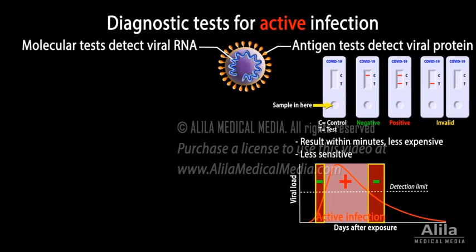On the other hand, positive results are highly accurate, but false positives — a test that says you have the virus when you actually don't — can still happen, most commonly due to errors in sample handling.